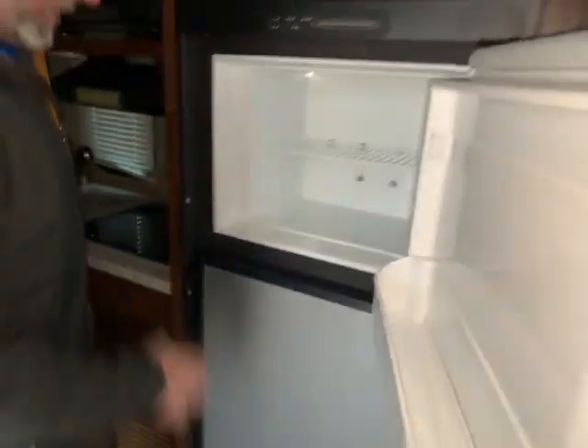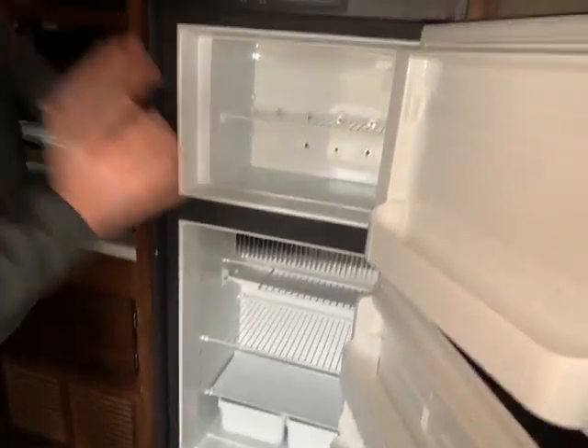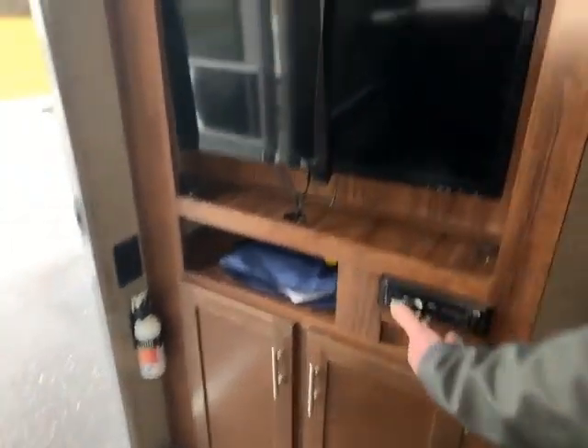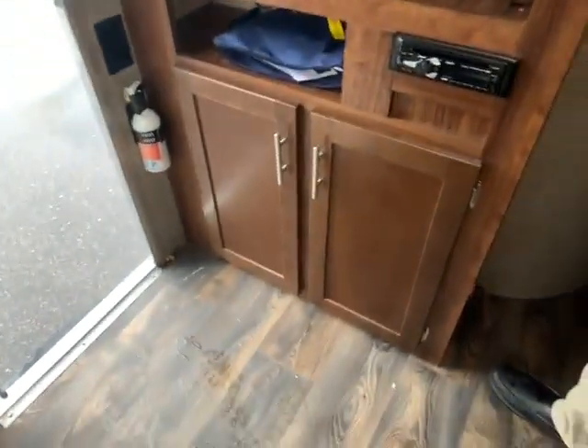Over here you have your refrigerator, gas and electric. It's a really nice size — you can get a frozen pizza or whatever in there. Lots of room down below, so you can spend more time camping and less time going to the grocery store. Over here as you walk in the door, you have your TV and entertainment area, with lots of storage there, and it's directly across from your big U-shaped dinette so you don't have to have the kink neck.